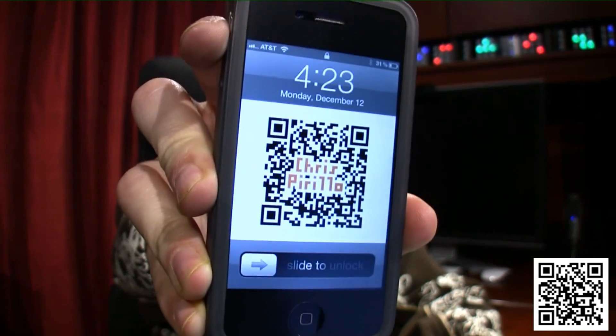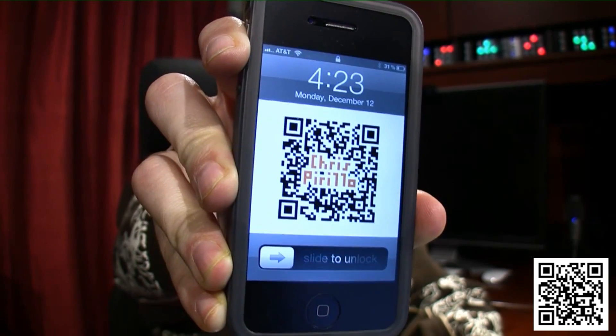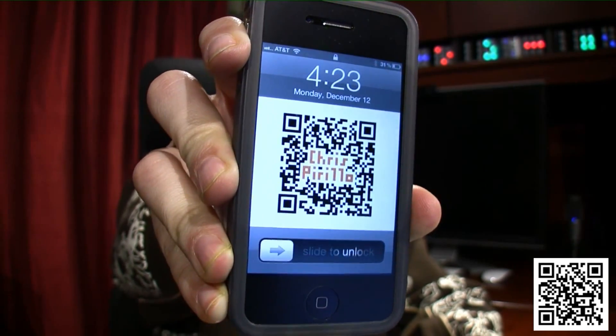So you could scan my QR code on my phone if I hold it still — I did a video on this a long time ago. Or you could use software like Scan, the free one available on iOS. That's my favorite because it's universal, it's easy, it's free, no ads or anything.